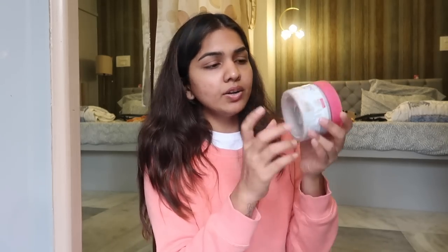Next I have the Dove exfoliating body polish with pomegranate seeds and shower butter. It's basically a body scrub. I don't like exfoliant scrubs for my face, but I really like a good gentle scrub for the body. I've been eyeing this but never wanted to pay full price. It's usually ₹725 but I got it for ₹500, which is quite a good deal. It's a pretty big jar.